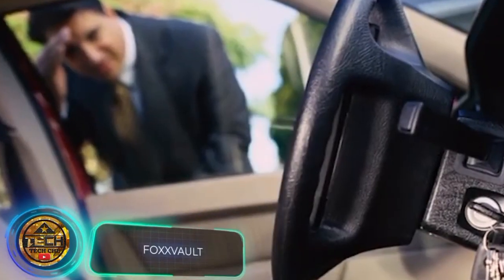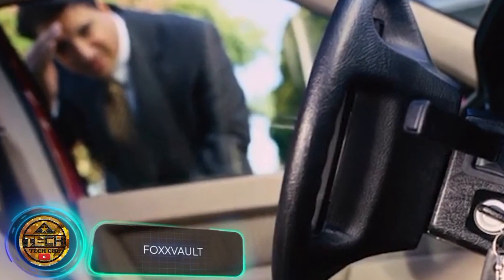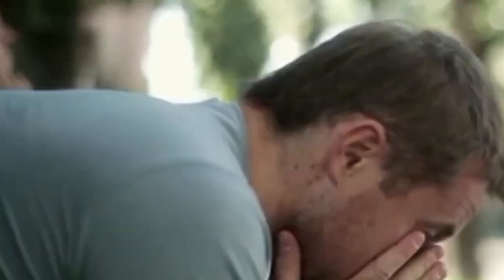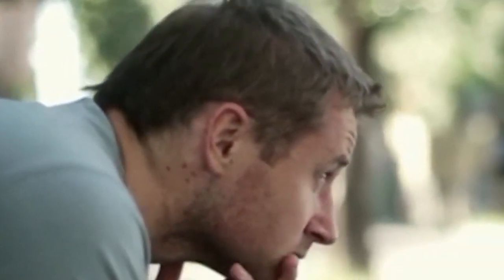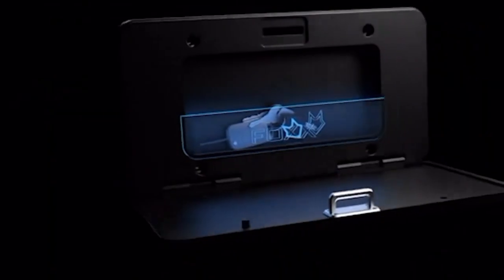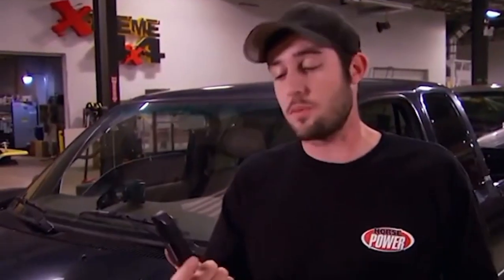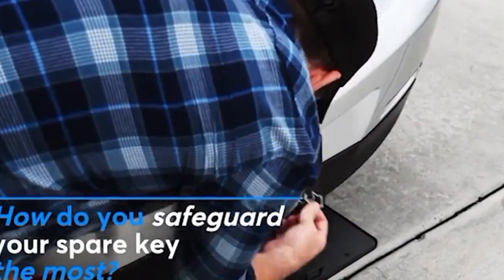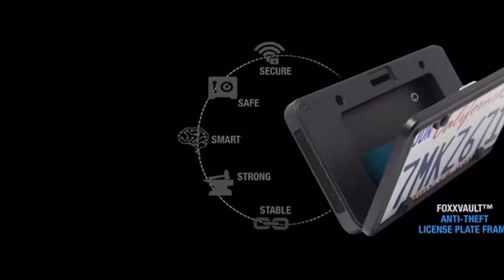Every 43 seconds a car is stolen in the United States. If your car doesn't have a beacon of some kind, you can only hope the police will take care of it. But this license plate holder will tell you where your car is at a moment's notice for only $139. You can also store a set of spare keys inside, making it a mini vault.